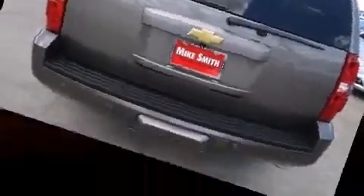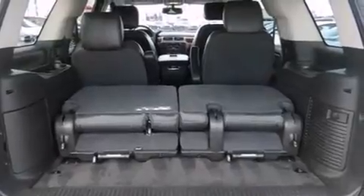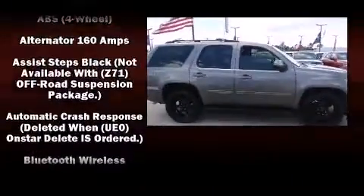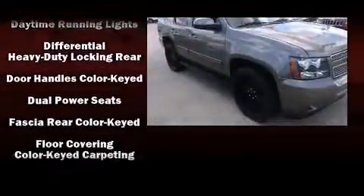Features include leather upholstery, front dual zone air conditioning, front fog lights, heated door mirrors, adjustable pedals, a trailer hitch, and one-touch window functionality. Backseat passengers will appreciate the rear audio controls, allowing them to make easy adjustments to the stereo system.